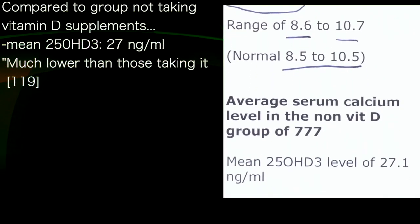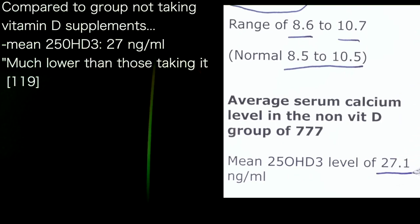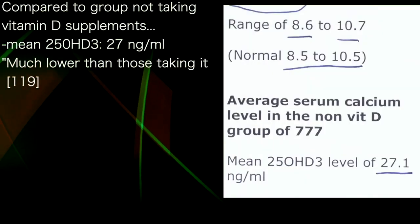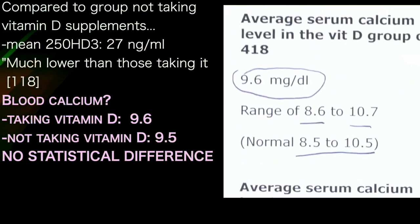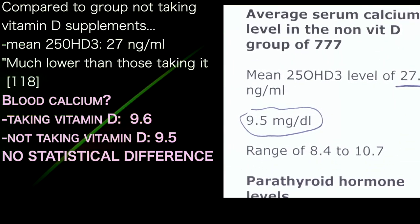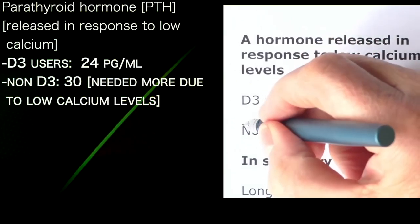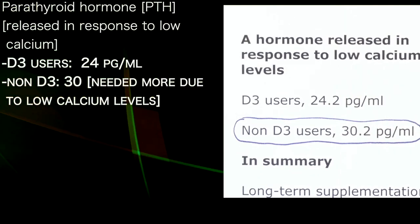They also took a comparator group of people who didn't take vitamin D. Their average vitamin D level was 27.1 nanograms per millilitre — way, way lower than the 118.9 in those taking supplements. Their calcium was 9.5, compared to 9.6 in the high-dose group — basically the same, with no statistical difference. Parathyroid hormone — a hormone released in response to low calcium — was 24.2 in D3 users versus 30.2 in non-D3 users, indicating that non-D3 users were actually releasing parathyroid hormone to try and keep their calcium levels up, which is interesting.